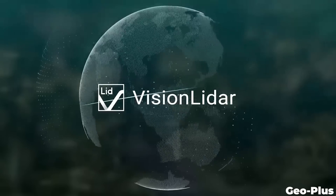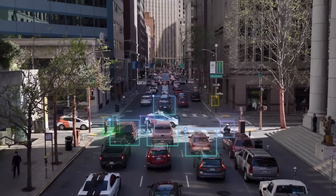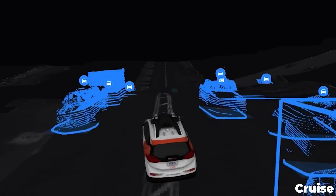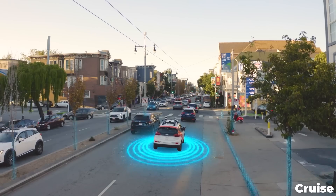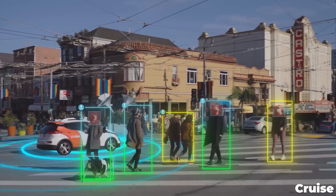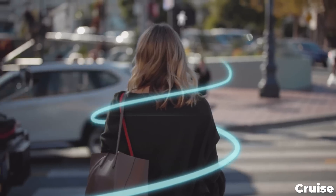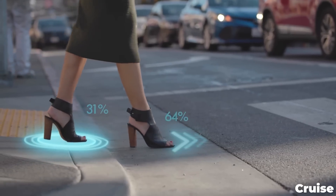LiDAR in particular is a really effective tool for making precise measurements. LiDAR can detect objects, measure their dimensions, distance, and velocity very accurately. Using that data, a self-driving car can identify things like cars, pedestrians, and traffic cones, and then use velocity and distance data to know where those objects are and where they're going.